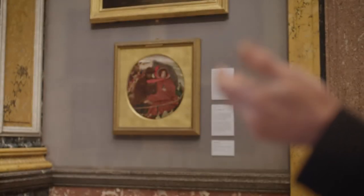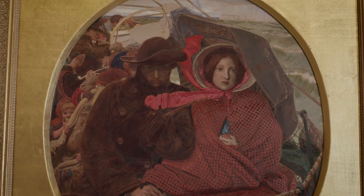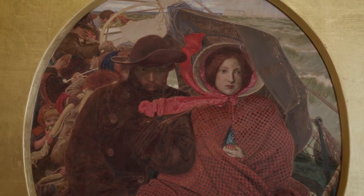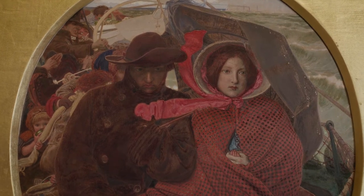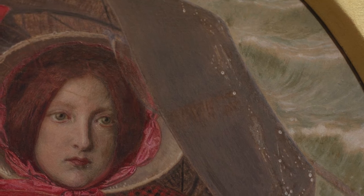We move away from this claustrophobic scene to breathe in the fresh and brisk air of the English coastline. "The Last of England" was painted by Ford Maddox Brown in 1860. Let us begin quietly where sky, sea and land meet, taking time to absorb the foam-topped waves.